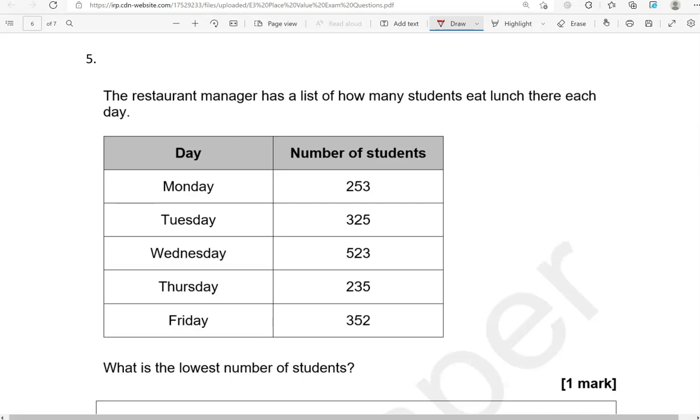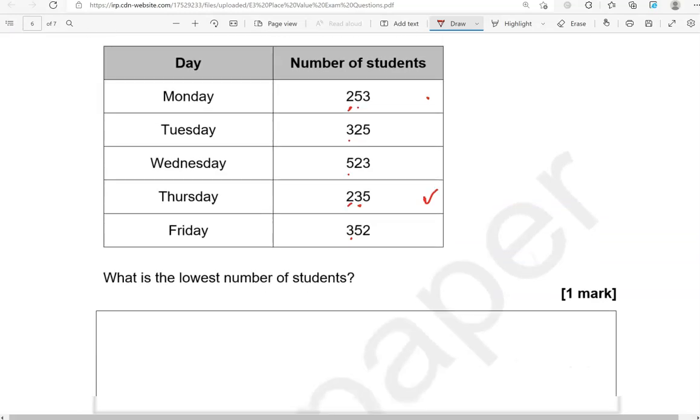The restaurant manager has a list of how many students eat lunch there each day. What is the lowest number of students? Monday 253, Tuesday 325, Wednesday 523, Thursday 235, Friday 352. Focusing on the first digit, the lowest is 2, and we've got two of those — Monday (253) and Thursday (235). Now we look at the second digit: 5 for Monday and 3 for Thursday. 3 is lower than 5, so Thursday has the lowest number of students: 235.